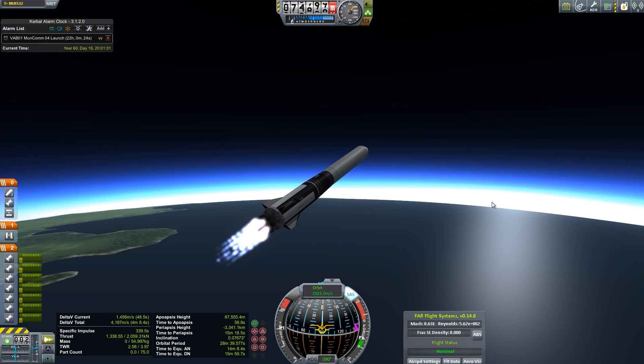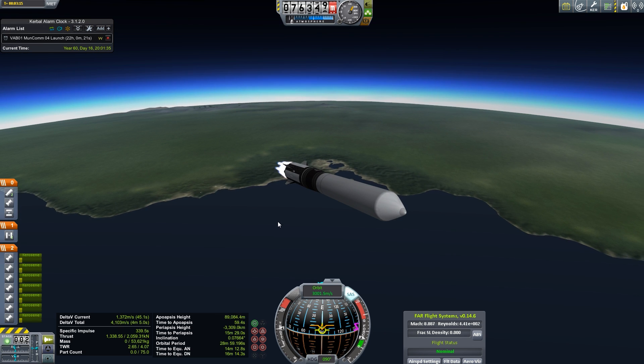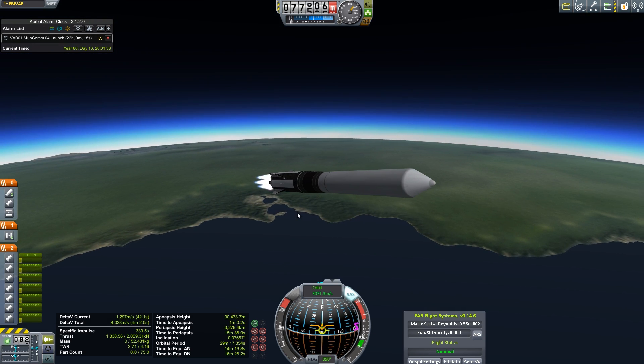So far I looked at Orbiter once a few months ago and put it down, then picked it back up and looked at it some more. I really like the whole XR series of spaceplanes — those are fun.